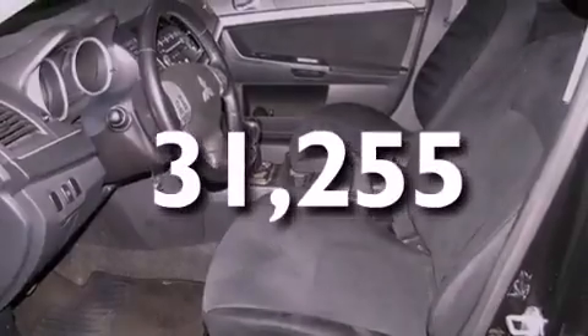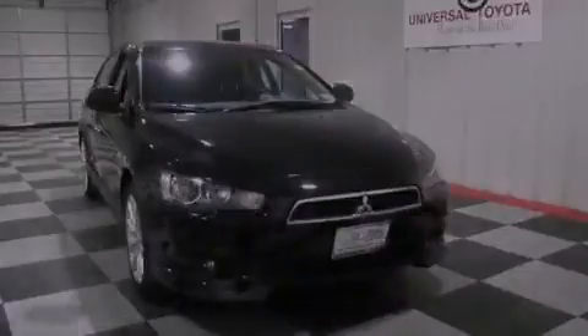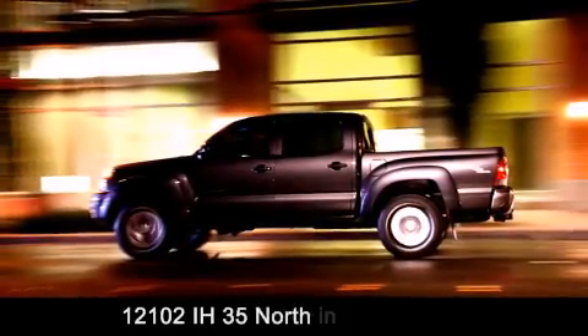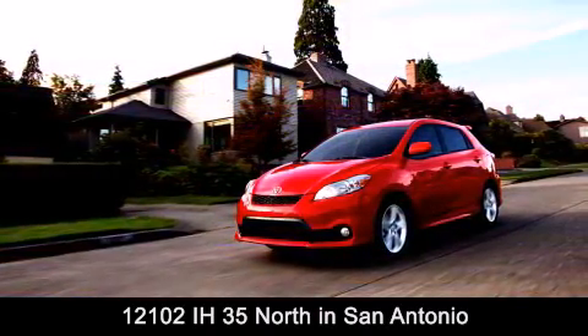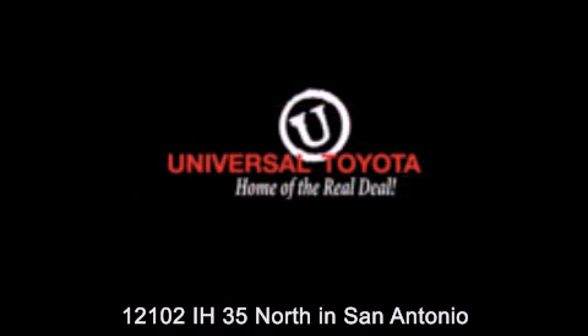We invite you to contact us today to learn more about this vehicle. Universal Toyota is conveniently located at 12101 Interstate Highway 35 North in San Antonio. Contact us to find out about our specials or visit us at universaltoyota.com. Universal Toyota, home of the real deal.